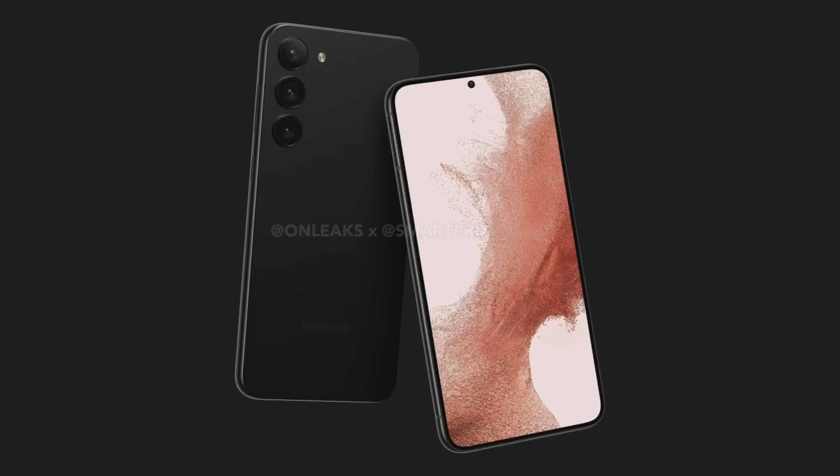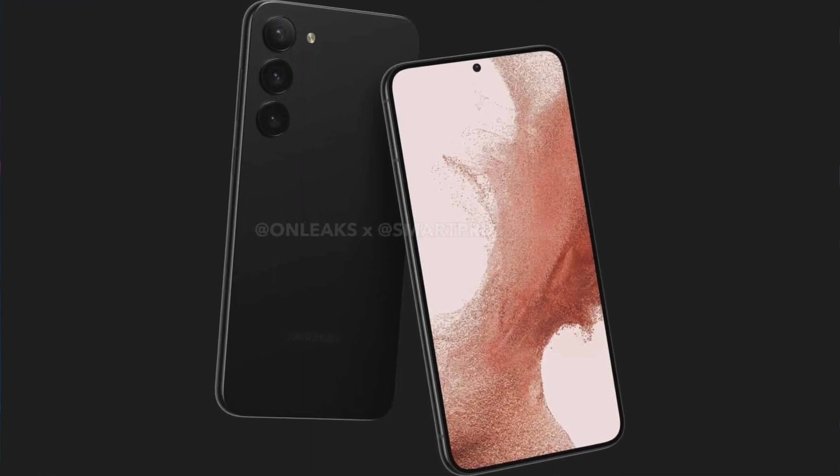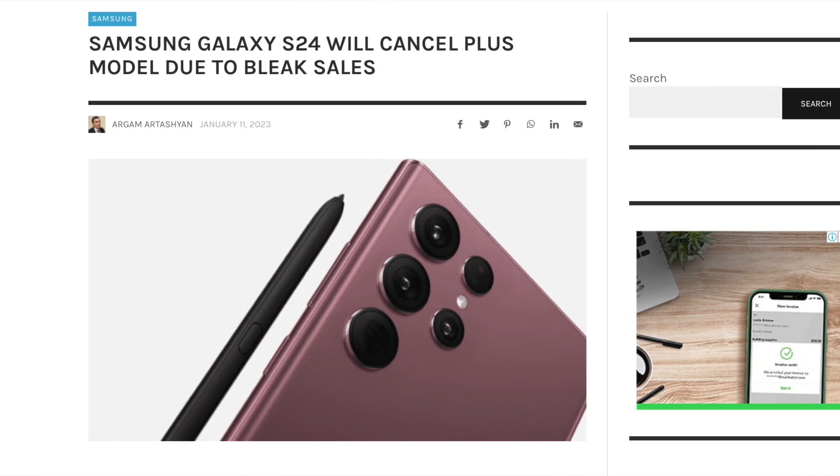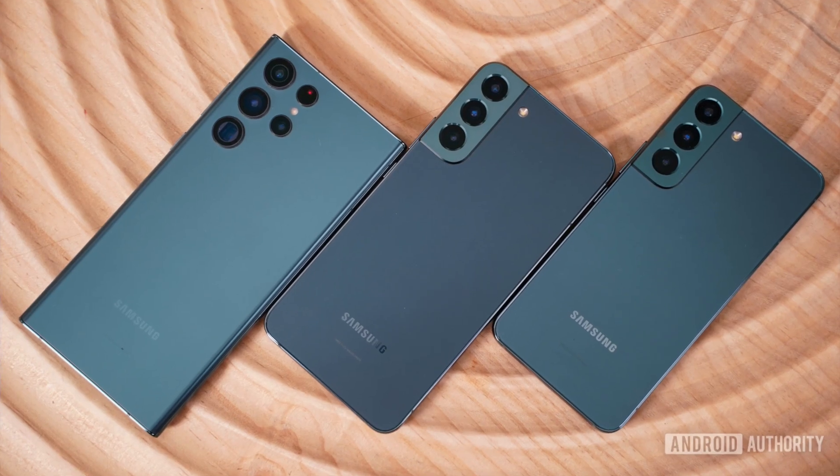When it comes to the display, we are expecting the same sizes. There are going to be three sizes — or actually two for sure, because we're still not certain if the Galaxy S24 Plus will come out this year. According to rumors, Samsung may actually discontinue the Plus model due to sales, since the regular S23 and S23 Ultra were the bestsellers. But if they do release all three, we're looking at a 6.1-inch, a 6.5-inch, and a 6.8-inch display for the S24 Ultra.